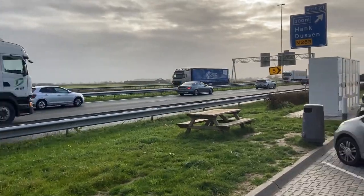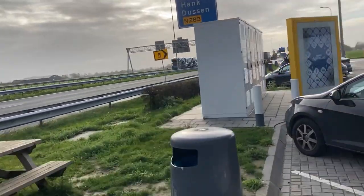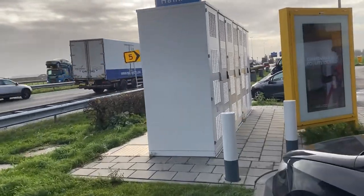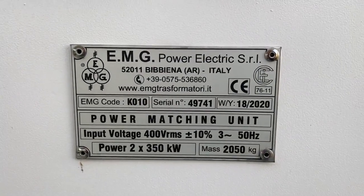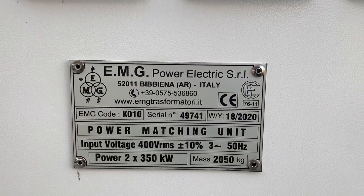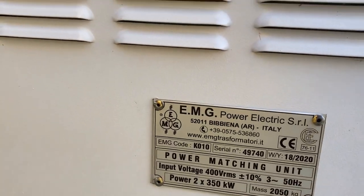There's an electric Kia here too. Here is where the energy is coming from — from Italy. Power matching unit: two times 350 kilowatts.